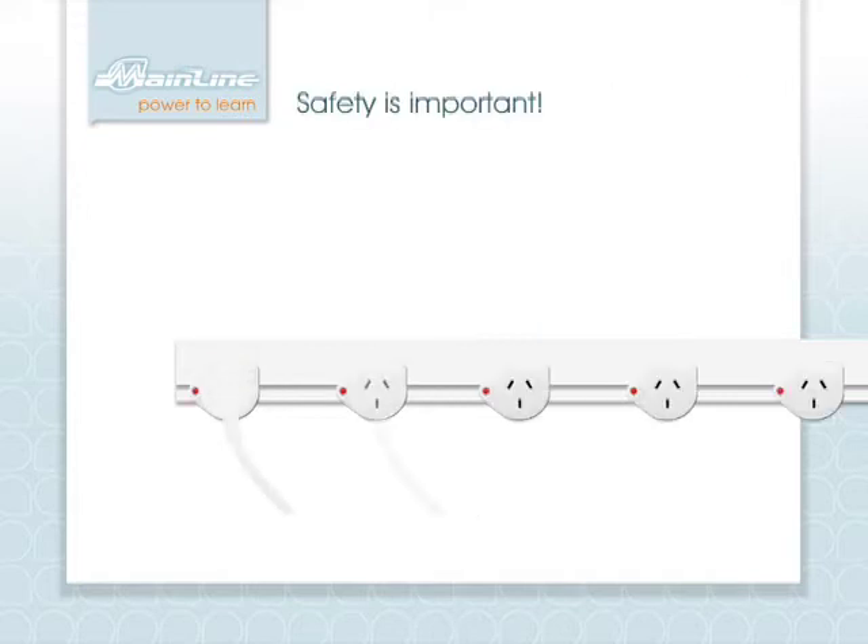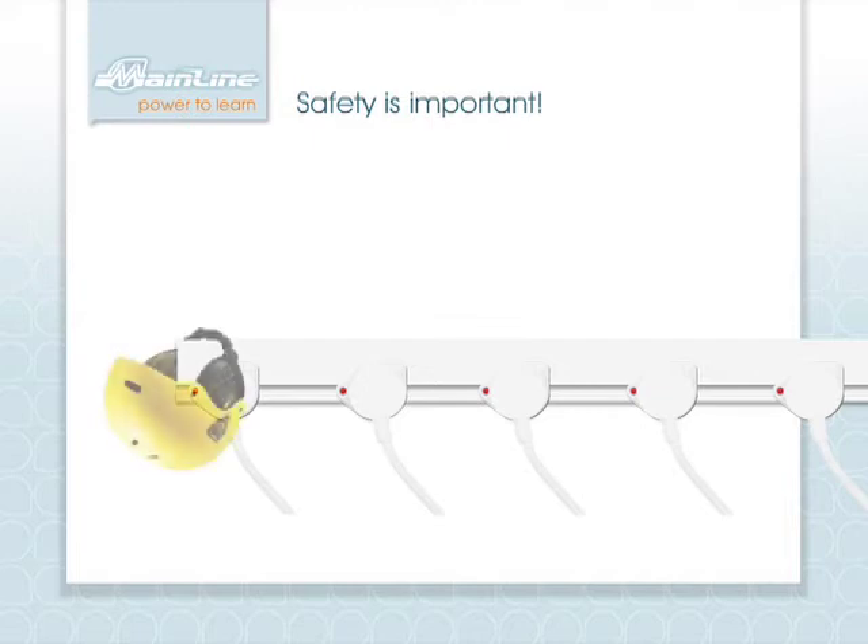Mainline has been thoroughly tested to ensure that it meets all Australian and international safety standards with certificates of suitability and approval from the Department of Fair Trading. Mainline significantly improves classroom OH&S safety standards. By quickly and safely moving power outlets to where you need them, you eliminate the physical hazards of extension cords, double adapters and power boards which are no longer used or needed.